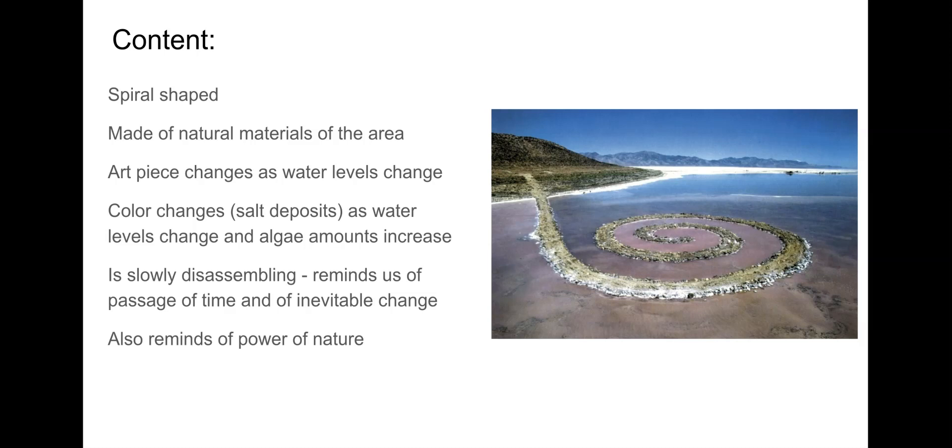Some people comment that when they walk out on the piece or around it, because it's slowly disassembling and coming apart, it reminds them of the passage of time, the power of nature, and the inevitable change in everything. It's a powerful message about nature, about life, and about trying to control something. It's a multi-layered art piece in its meaning.